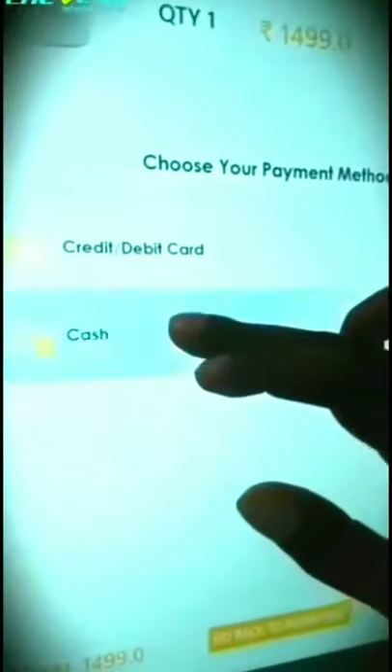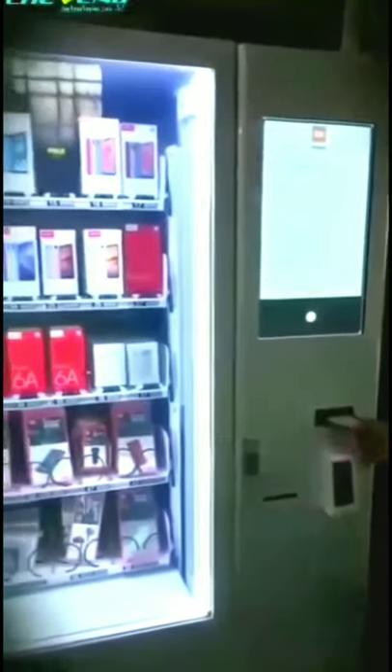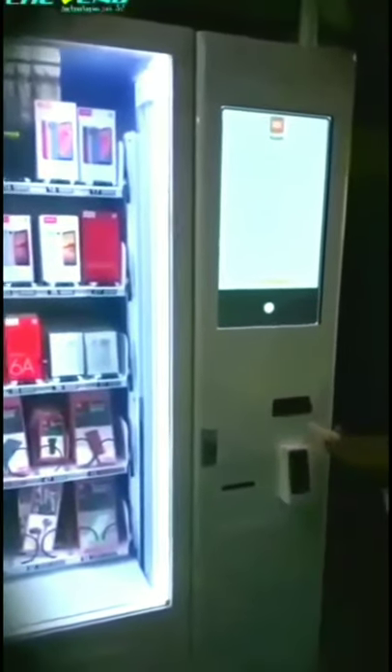He chooses cash and will insert a 2000 rupee note, meaning he is going to get back 501 rupees in change. To get back 500-plus rupees in change only in coins is not possible, and therefore you need a note recycler.